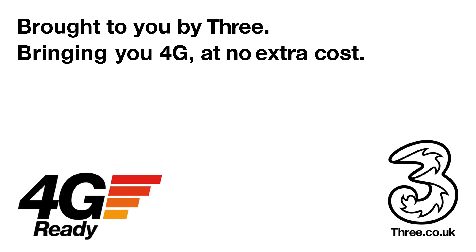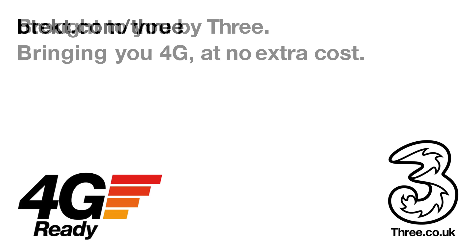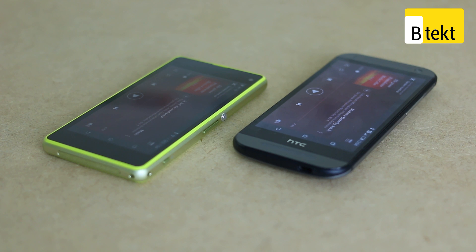This video is brought to you by 3, bringing you 4G at no extra cost and some exclusive deals over at BTEC.com. Hey guys, welcome to BTEC.